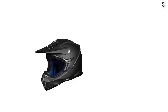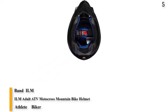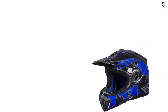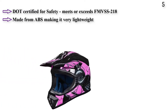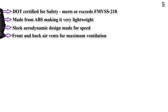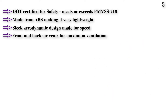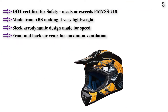Number 5: ILM Adult ATV Motocross Dirt Bike Motorcycle BMX MX Downhill Off-Road MTB Mountain Bike Helmet, DOT Approved. It meets or exceeds FMVSS 218 DOT safety standards and is made from ABS, making it very lightweight and incredibly durable. The sleek aerodynamic design is made for speed, with front and back air vents for maximum ventilation. It has detachable inner pads that are washable, and a visor that can be detached or rotated to account for the direction of the sun.